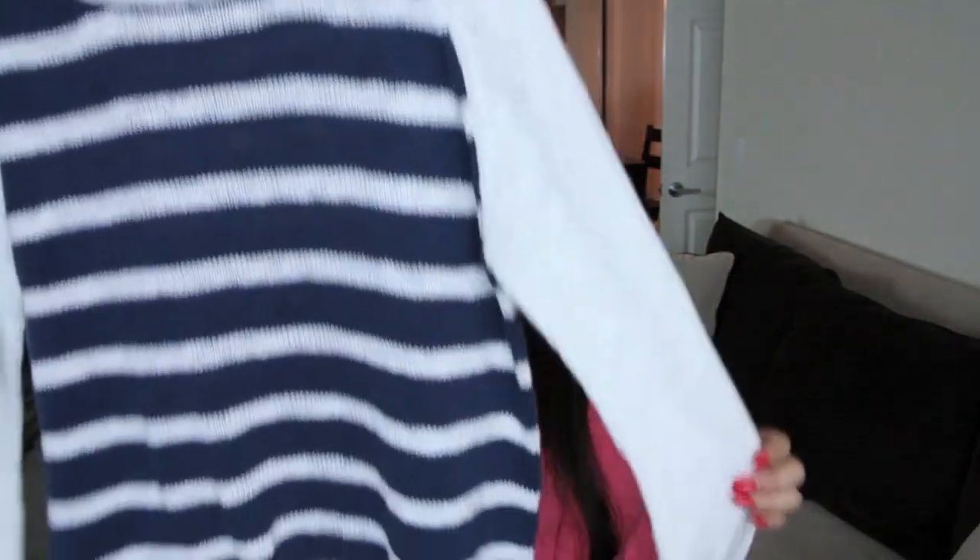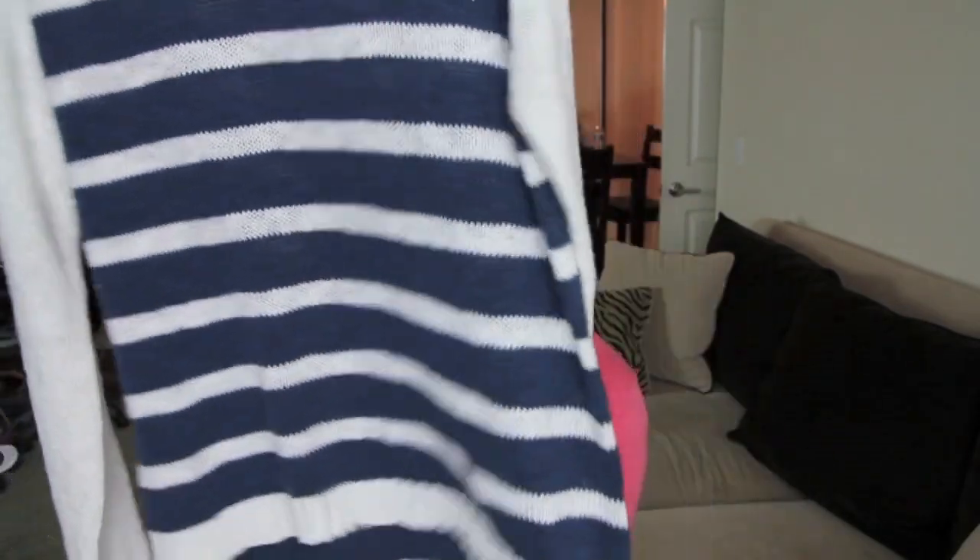The last sweater from Daily Look is actually from Mink Pink, which is a brand that I like already, so I'm so excited that they started carrying it. I got this in a size small and it's basically a loose fitting cream and blue nautical style sweater. It's longer in the back, so that's great if you wanted to wear it with destroyed shorts, leggings, or jeans. I've worn this a couple of times and it's worn and washed well.